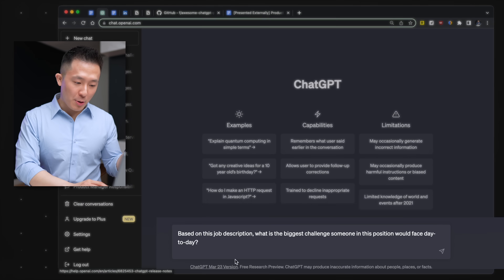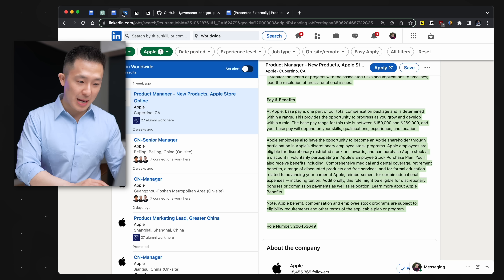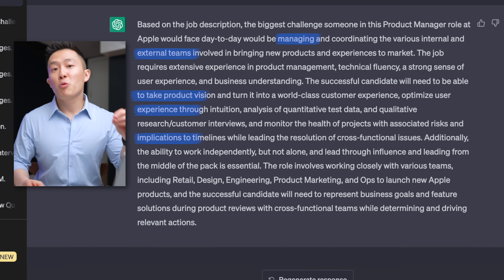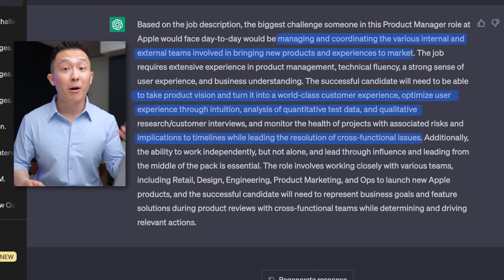So here's what you do instead. Step one: based on this job description, what is the biggest challenge someone in this position would face day to day? Go to the job description, copy, and then paste and enter. Now we know their biggest pain point. We want to use this to spark a connection with the reader, who's usually the recruiter or hiring manager.